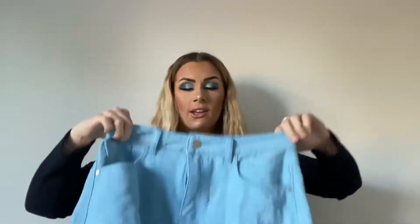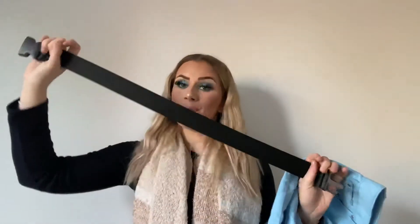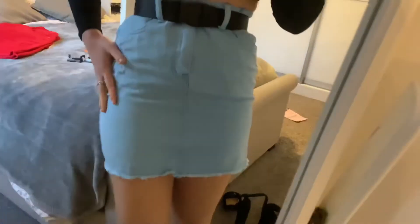Next I got a denim skirt for £8, which is a really good price. I got it in a size 10 — it's a baby blue one, a bit creased but such a cute colour. I'm definitely keeping this because I absolutely love denim skirts, you can't go wrong. I've got a buckle belt from a previous Pretty Little Thing order that came with a black denim skirt, and it's great for sucking in the waist even when skirts are a bit baggy. Here's the blue denim skirt — the belt tucks everything in nicely, it's such a nice length and the colour is gorgeous.